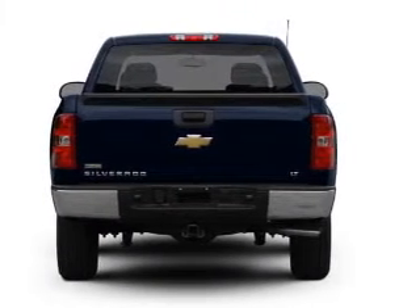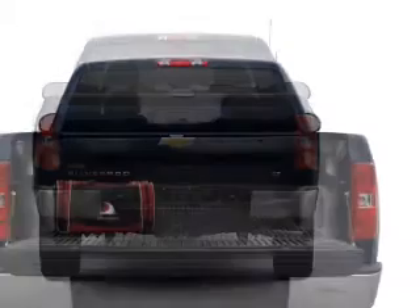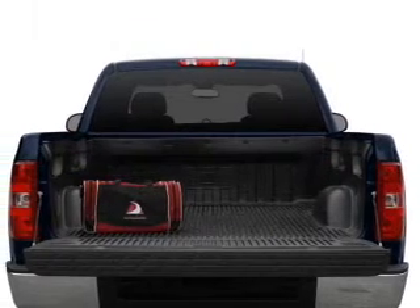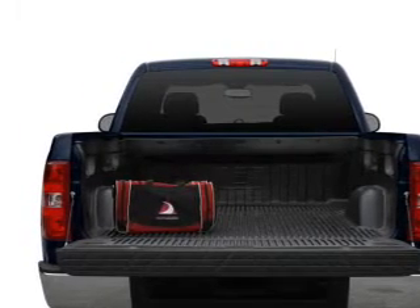Featuring the new exclusive 2-year 30,000-mile standard CPO maintenance plan, a 12-month 12,000-mile bumper-to-bumper warranty, and a 5-year 100,000-mile powertrain limited warranty on this certified pre-owned vehicle.